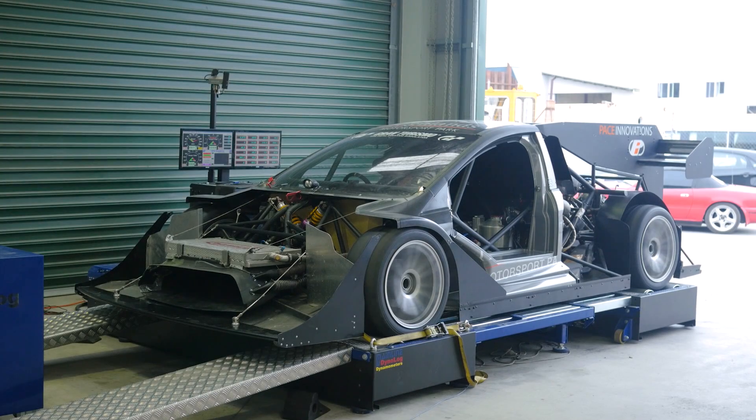We've got the car strapped down on our Mainline dyno now, so we're going to jump in and get the nitrous system up and running.